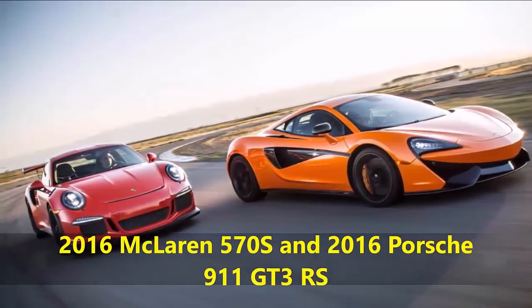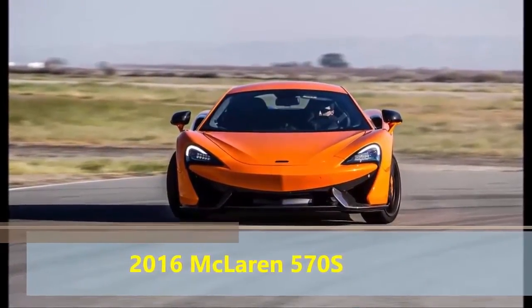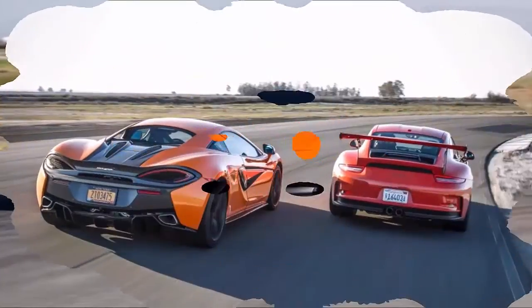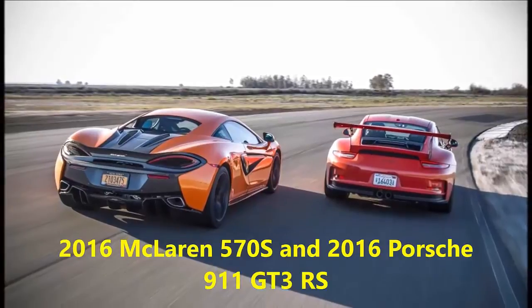Not a direct competitor to the mid-engine McLaren — which is an extravagant peacock of a machine with a transparent engine cover and batwing doors slashed with black carbon fiber lances — the GT3 RS is a peculiar vehicle with a specific task.